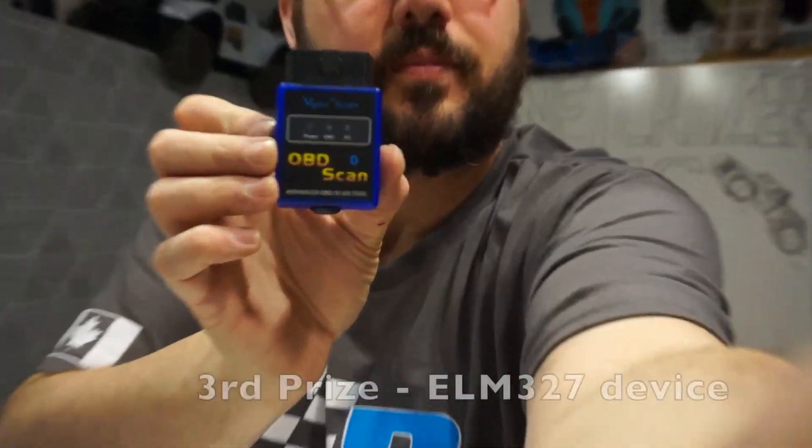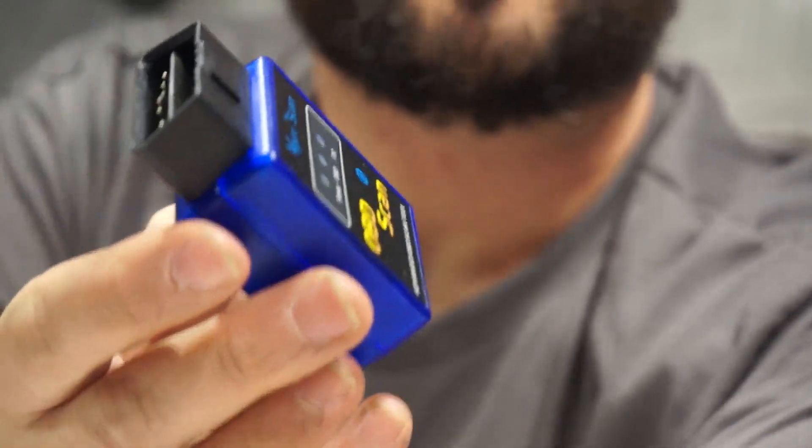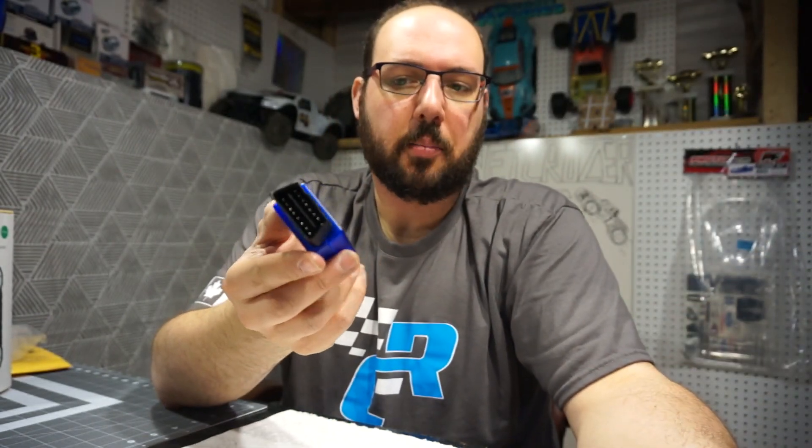The car-related prize is this OBD2 scan device, and it will work with any car from 1996 and up. I tried to pick things that would work for anyone, so this should work worldwide on any car that has an OBD2 port, and you can get various apps that will allow you to do diagnostics with it. That's the third place winner.